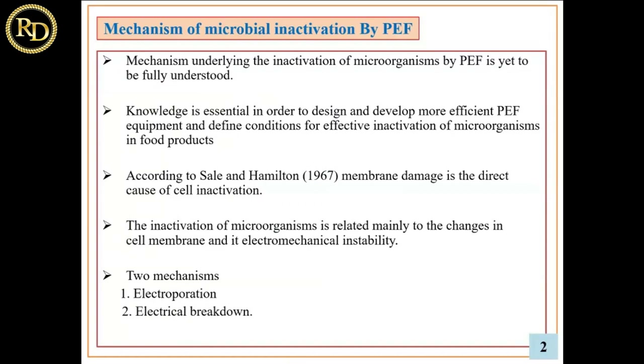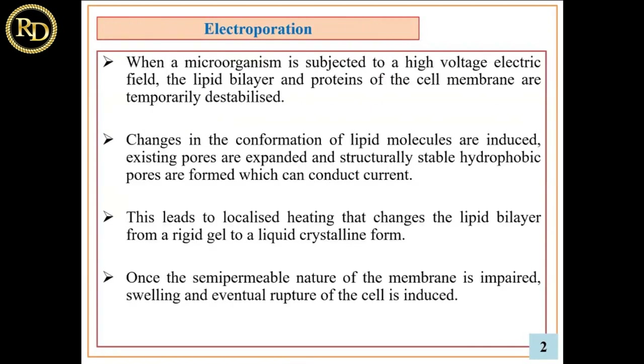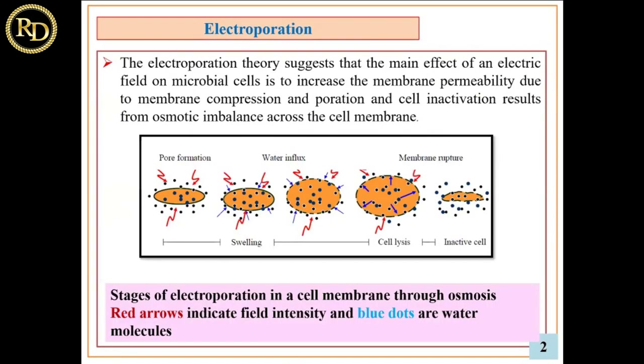The two mechanisms are electroporation and electrical breakdown. In 1967, Sale and Hamilton first reported this study and applied pulse electric field. When the pore formation is irreversible, water influx occurs due to osmotic imbalance, the membrane ruptures, and inactivation of the cell happens.